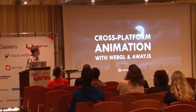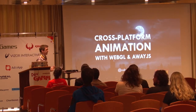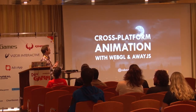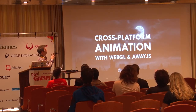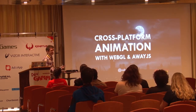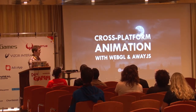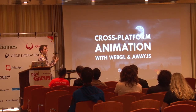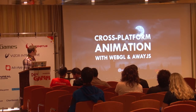The title is a little bit ambiguous because I'm using 'animation' as more of a generic term. This could more accurately be called something like cross-platform interactive applications and games with high performance graphics with WebGL and AwayJS, but it wouldn't fit nicely on the slide. So I've compressed that down to animation as a generic term for graphics.